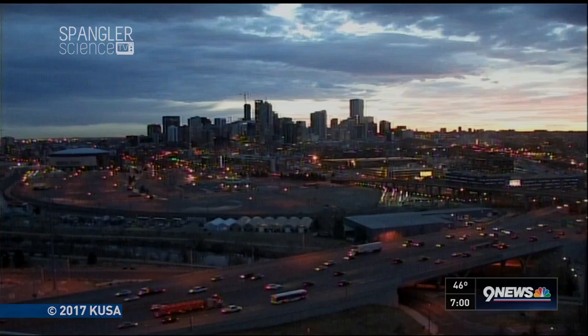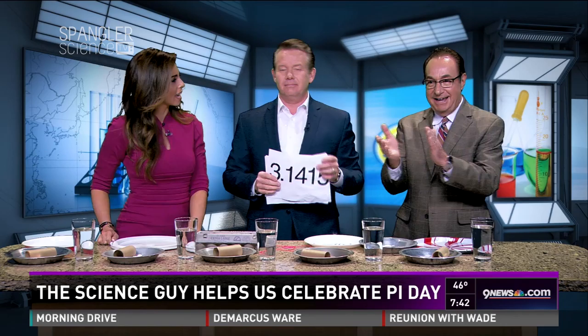Science Guy Steve Spangler is here with us helping us celebrate Pi Day today. Steve couldn't go through Pi Day without getting really geeky on us.